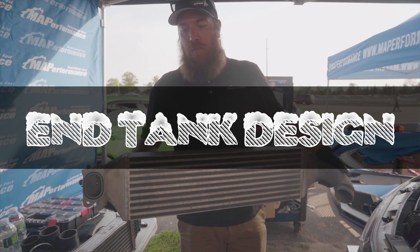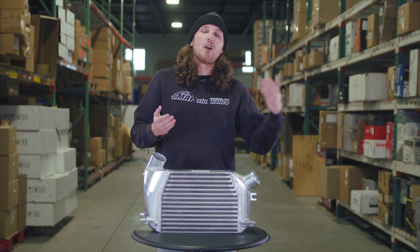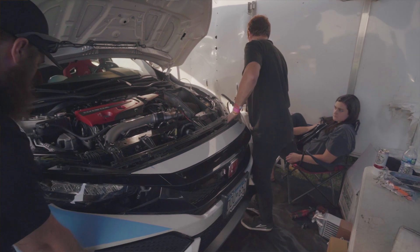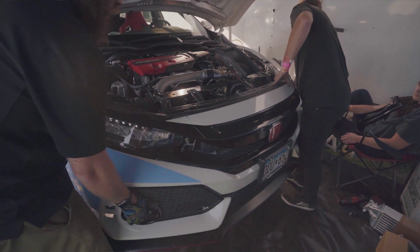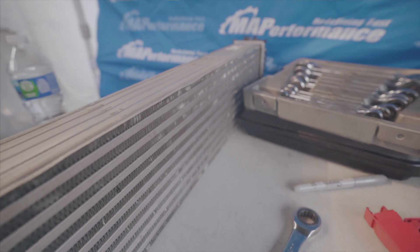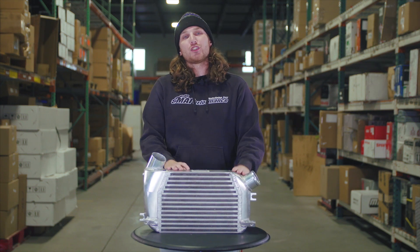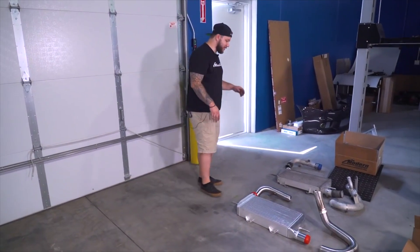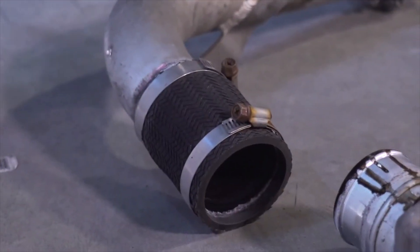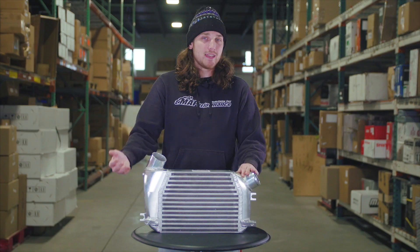The last thing to look at when choosing an intercooler is the end tank design. On most modern OEM vehicles you'll find a plastic end tank — the problem is these have sharp jagged edges that slow airflow, and they're prone to cracking and fatiguing over time, and don't hold boost as well when you turn it up. Another OEM design seen on older vehicles like the Evo 8 is stamped aluminum, which is more rigid and handles abuse better, though it's more expensive and not common on modern cars.